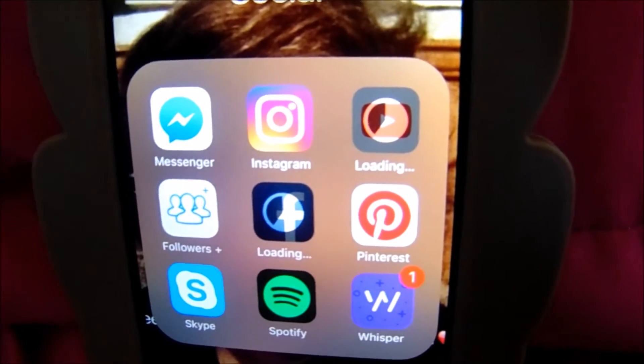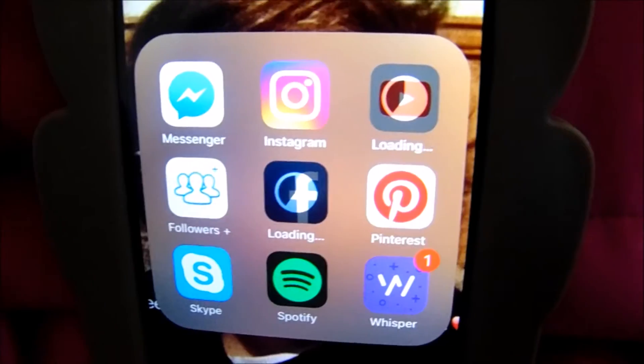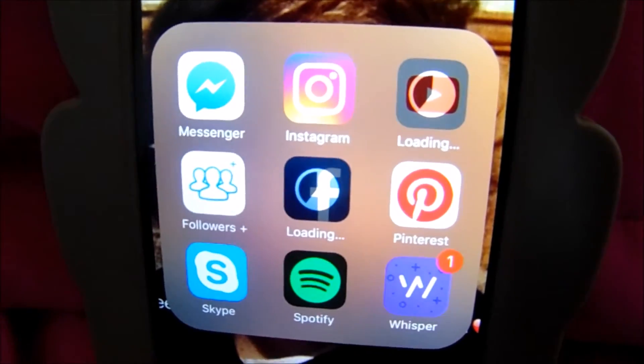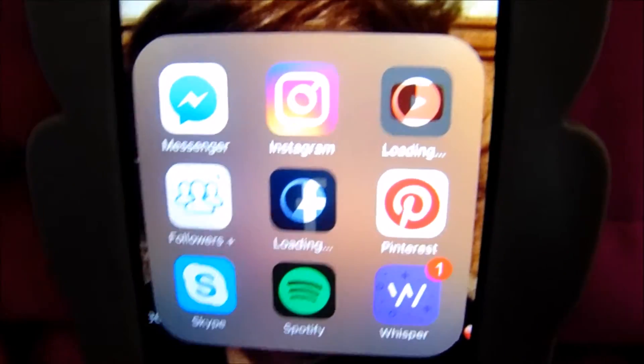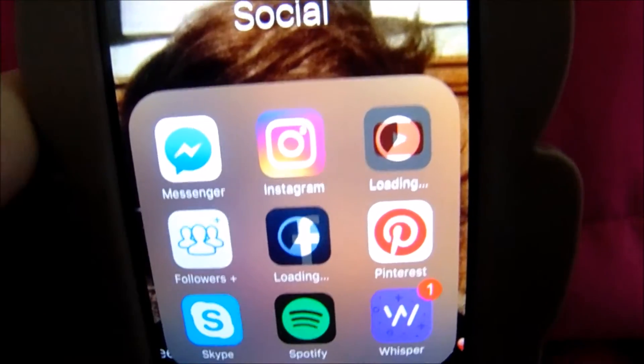If you guys haven't heard of Whisper, it's basically an app where if you have any secrets you want to tell or you're scared to tell anybody, the people on the app will help you and give you advice. There's a lot of people to relate to, so if you're having a problem there's always someone with the same problem you can talk to. And if you guys want to follow me on Instagram, my Instagram is always down below.